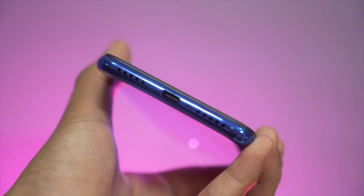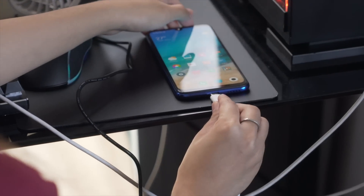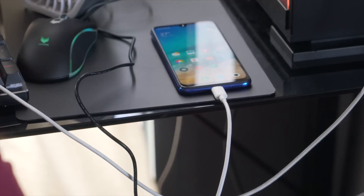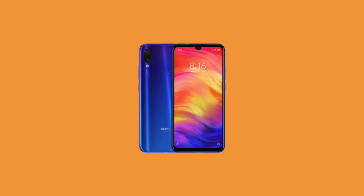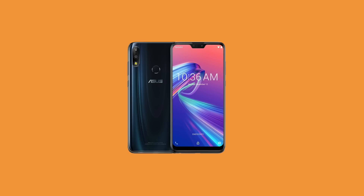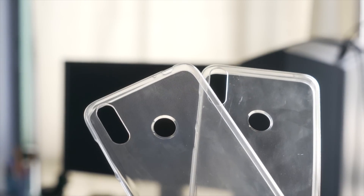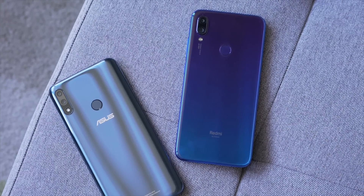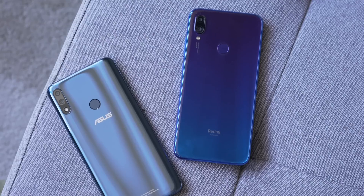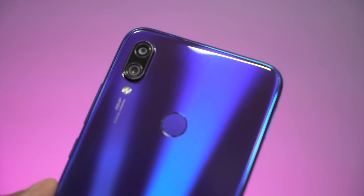The Redmi Note 7 sports a USB Type-C port compared to the Max Pro M2's micro USB, and I know that for most of you guys, this really matters. Both phones come in different colors. For the Redmi Note 7, you can choose from black, twilight gold, and blue gradient, which is the one we have. And for the Max Pro M2, it's either cosmic titanium or midnight blue. They both do come with a free jelly case. We all have our own personal preferences when it comes to design, but for us, we kind of prefer the Redmi Note 7 better — it just looks more stunning with its real glass back, tinier notch, and flashier colors.